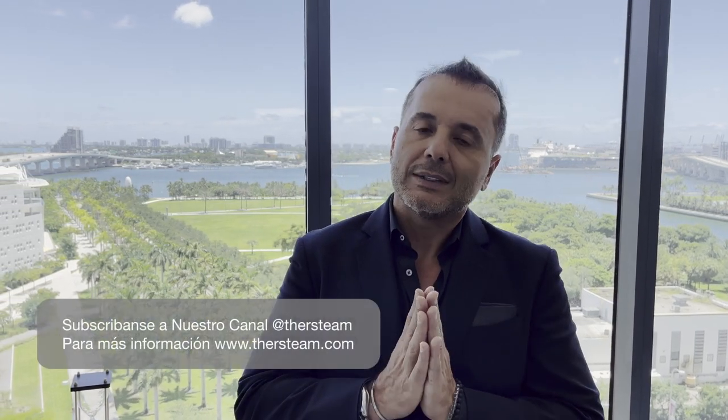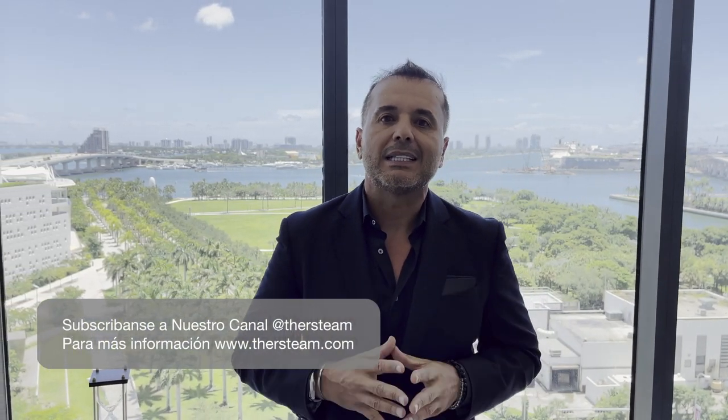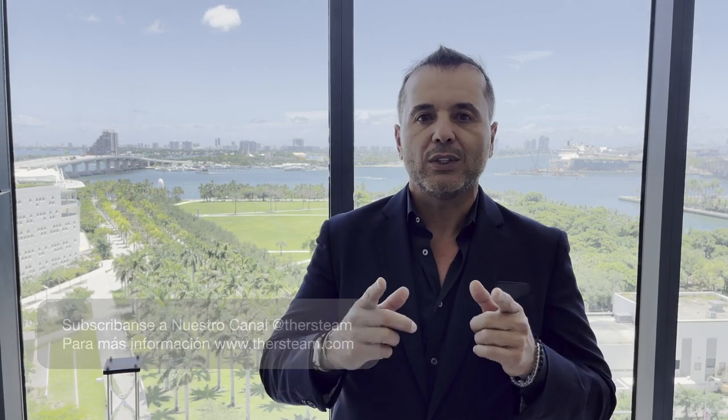Hemos llegado al final del tour del Townhouse 10.01 en 1000 Museum. Gracias por acompañarnos y suscríbase a nuestro canal para visitar futuras propiedades. Quiero dar las gracias en particular a Anna Shuttle de One Sotheby's International Realty, quien representa este edificio y las propiedades disponibles para vender. Hagan comentarios en nuestro canal para interactuar, preguntas y respuestas. Gracias y síganos para seguir visitando propiedades en el sur de la Florida.